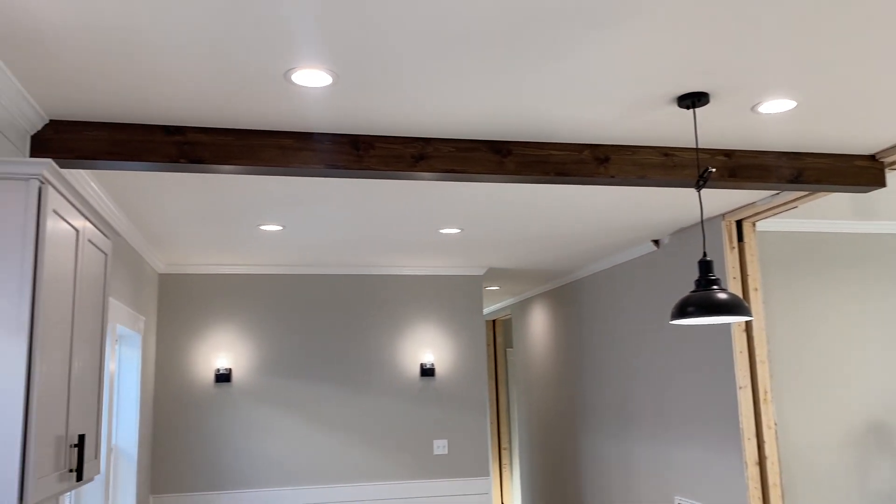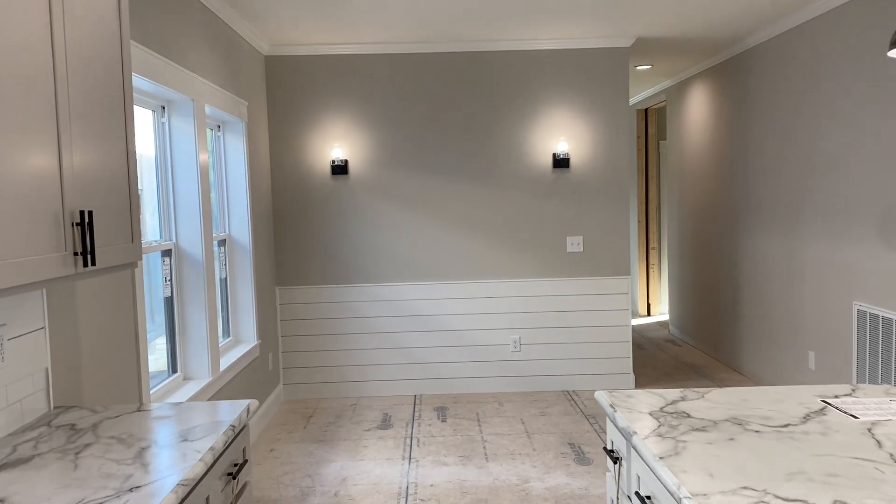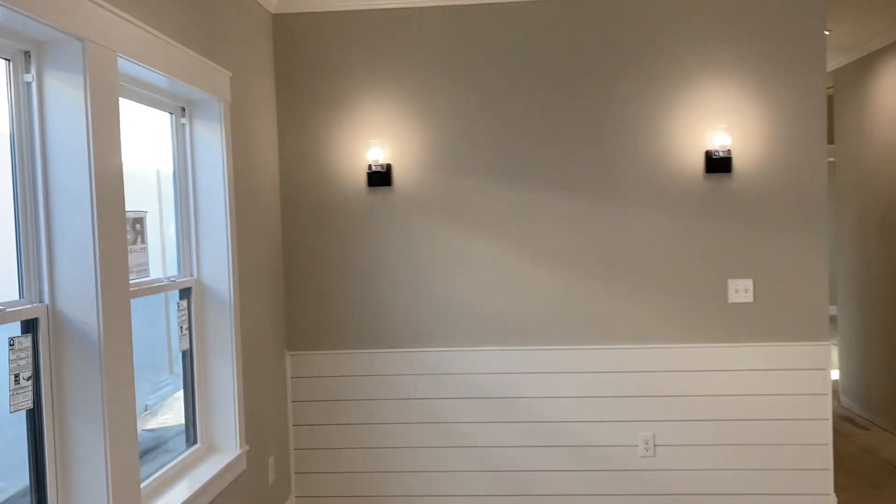The exposed beams there, the sconce lights mounted on the wall — we call that kind of a feature wall. All of that stuff is included.